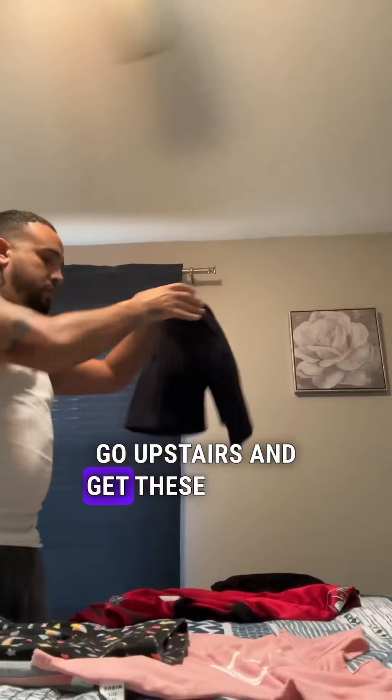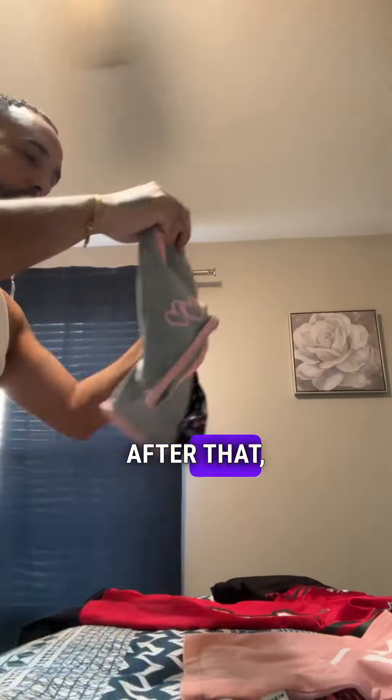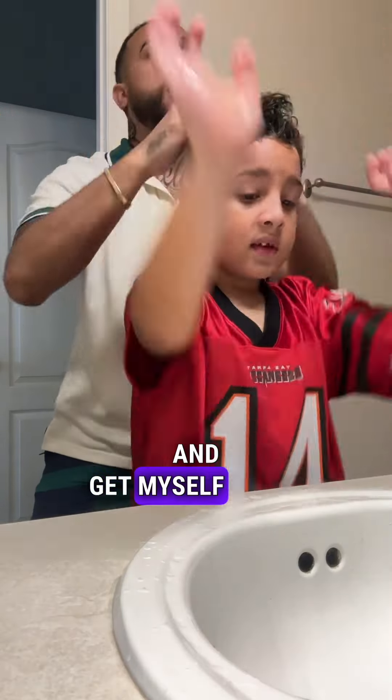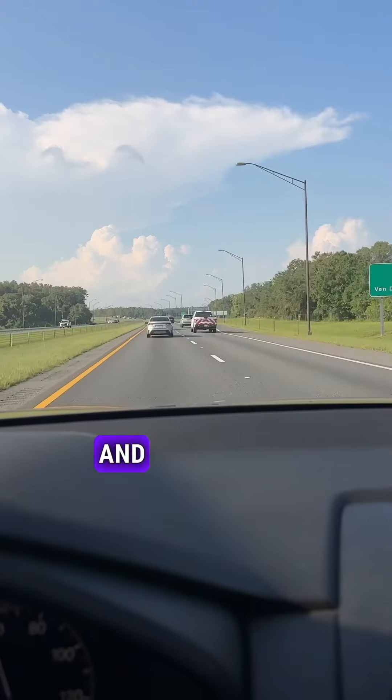So it's time to go upstairs and get these outfits together. After that, I'm gonna get their hair ready and get them dressed up. And get myself ready for the shop. Load them up into the car and then we hit the road.